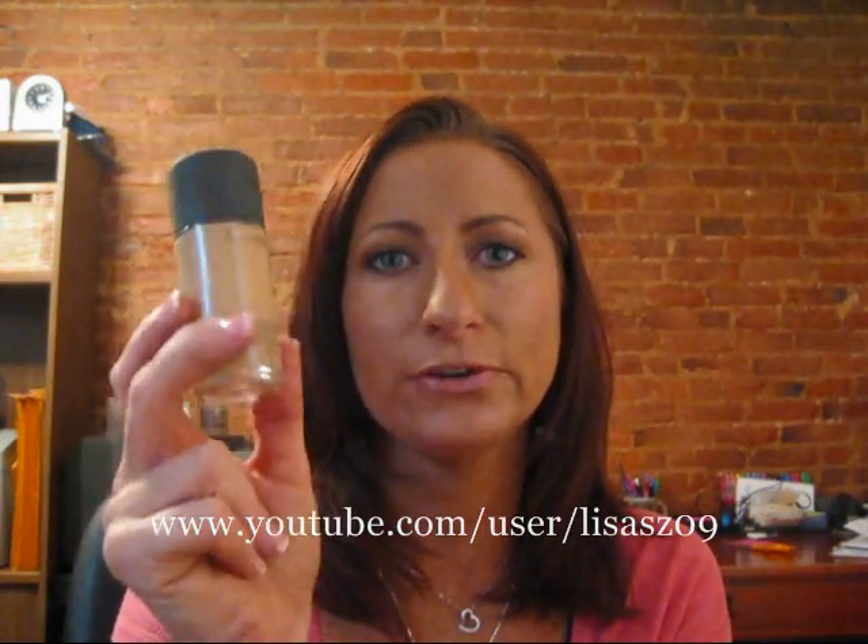Studio Fix Fluid is great for me because of the powder in it. In the summertime when it gets hot and my face gets oily, the powder helps it stay matte as well. So that is a favorite. My Studio Fix Fluid is in NW30, which is a little bit light for me right now.